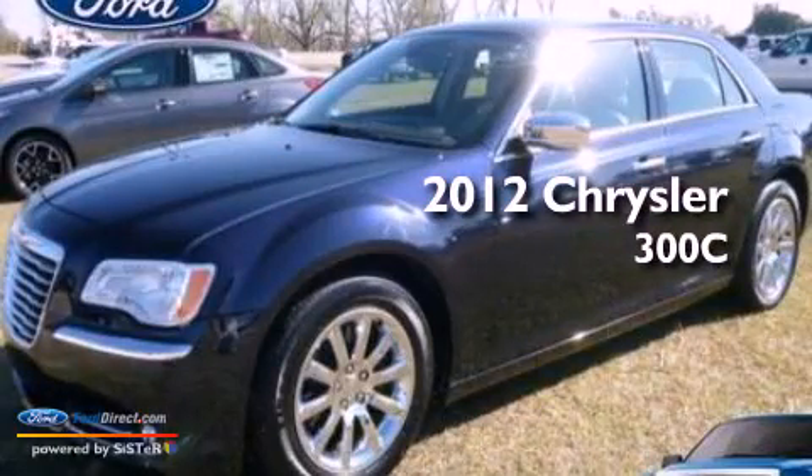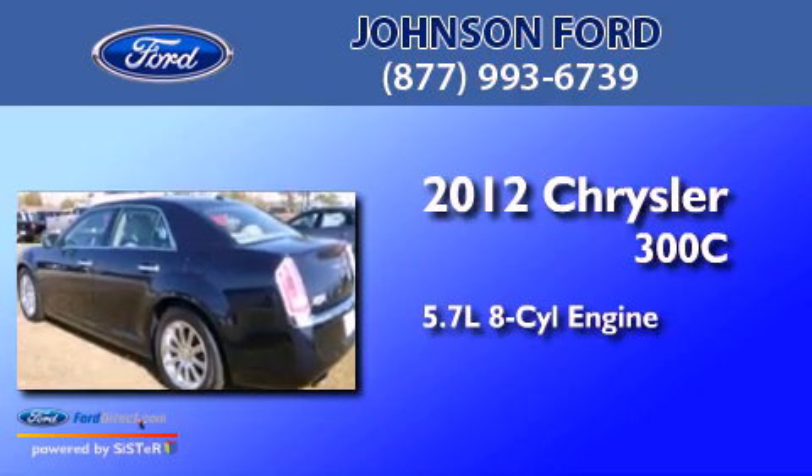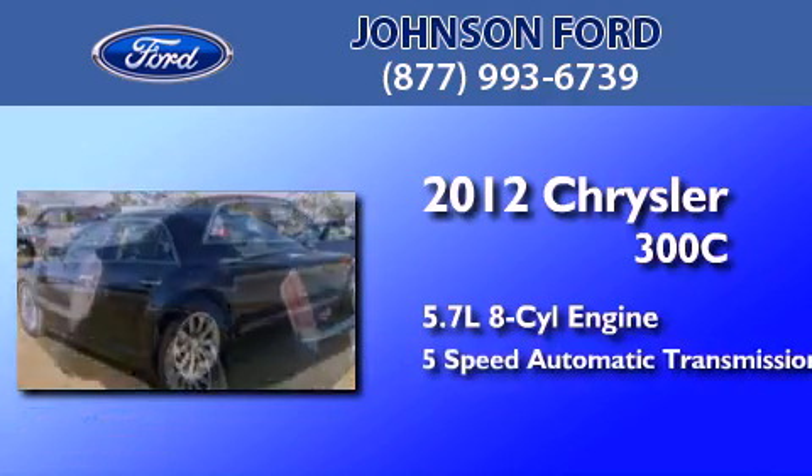This is a 2012 Chrysler 300C. It features a 5.7-liter, eight-cylinder engine and a five-speed automatic transmission.